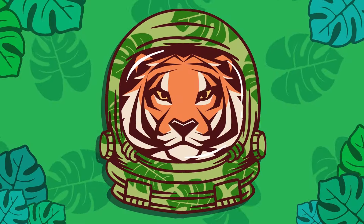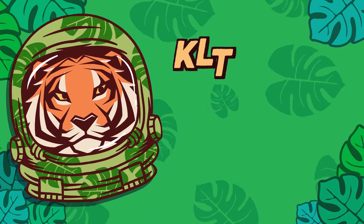Check out our new animal channel — it's called KLT Wild!